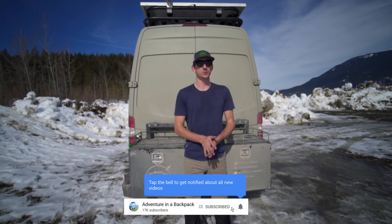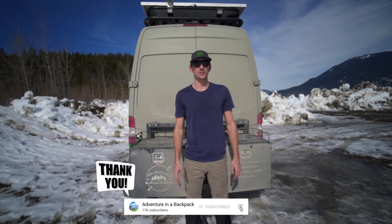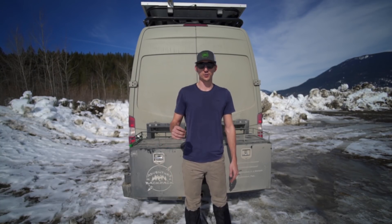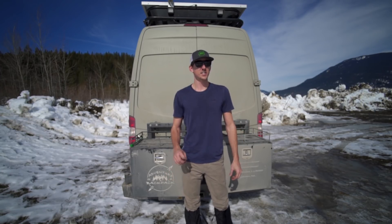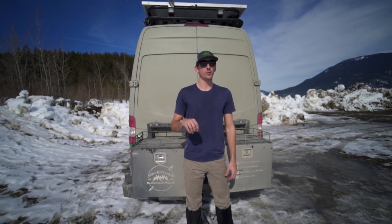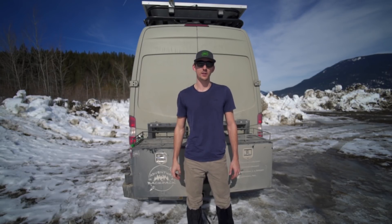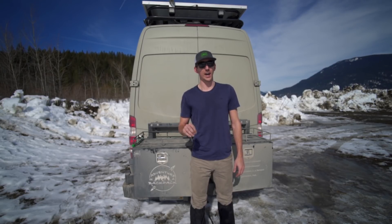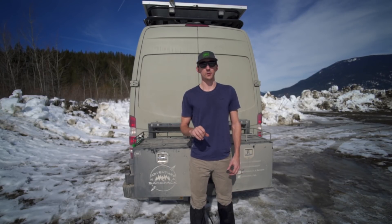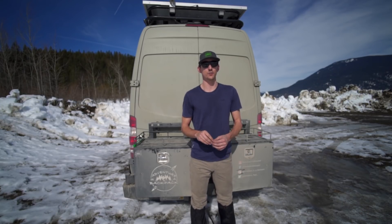We do have quite a few tools that we bring with us, but we've honestly pared down our tools quite a bit into tools that aren't super redundant, so we're not having to carry a whole bunch of them. Before we get started, I would like to make mention that I would love to see some questions or comments about what you guys carry, or questions about any of the tools we have, in the comments below, because there could be a follow-up video answering a lot of those questions.